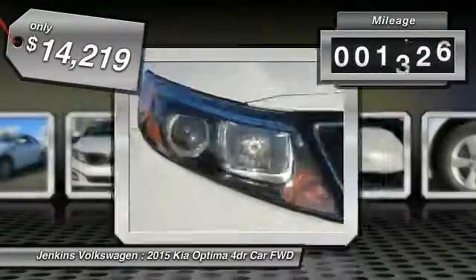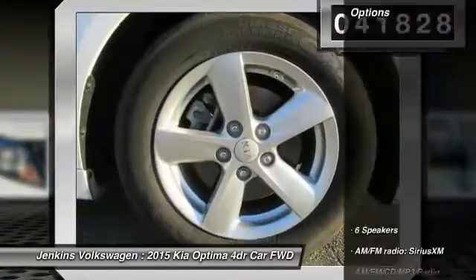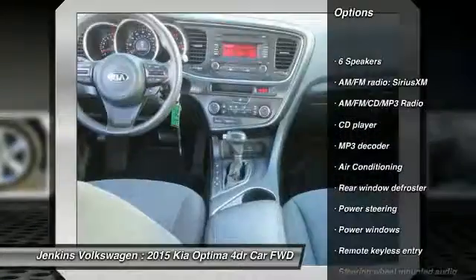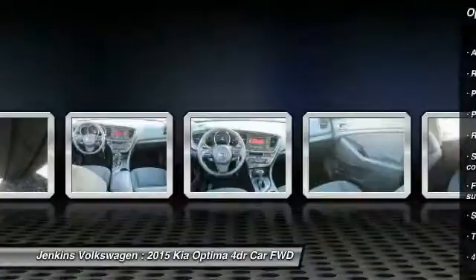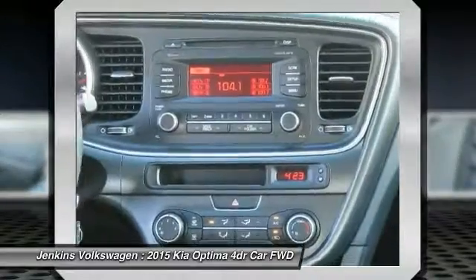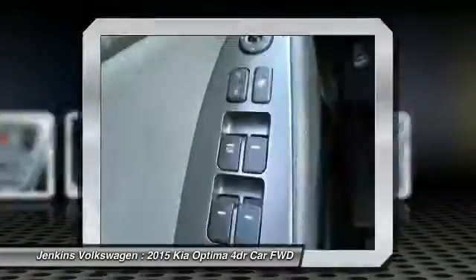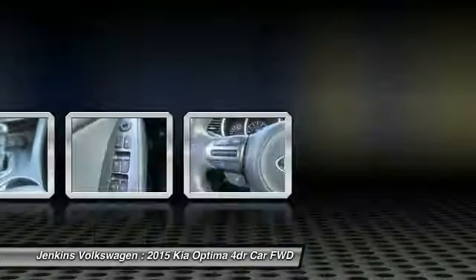Priced below $15,000 and with less than 45,000 miles, this vehicle comes with great options including stability control, anti-lock braking system, keyless entry, traction control, steering wheel audio controls, Bluetooth, air conditioning, dual airbags, power steering, and an adjustable steering wheel.